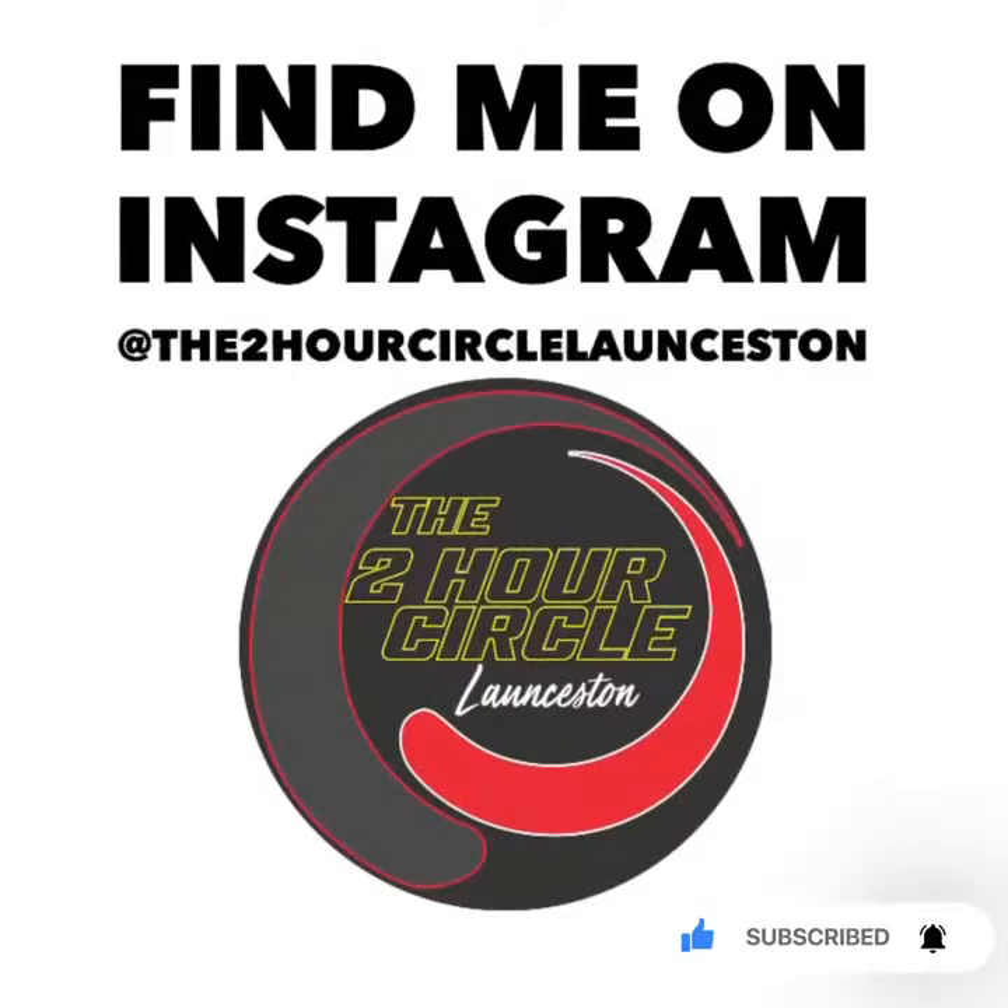Such an incredible diversity of things here in this little town of Ross — a beautiful colonial town out there in what we like to call the two-hour circle. We'll see you next time. Bye.